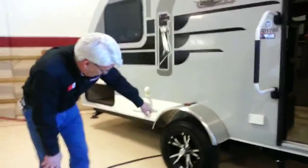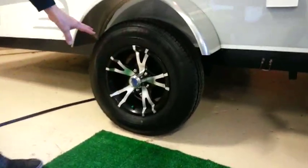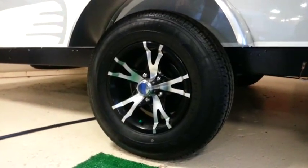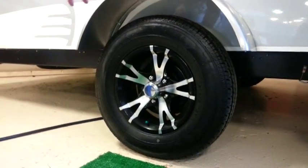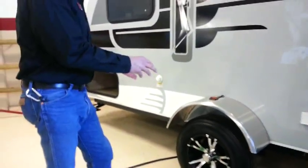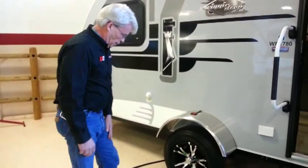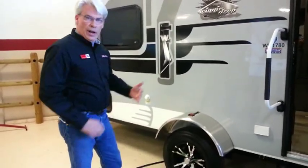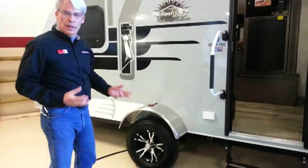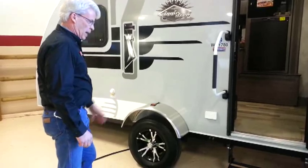Looking at the tires and wheels, the green cap indicates that these are nitro-filled. A nitrogen-filled tire is more consistent for heat and cold — it doesn't expand and contract like normal atmosphere, so what that translates to is a tire that tends to last longer. These also have aluminum wheels, which dissipate heat much faster than a steel wheel, so brakes and tires tend to last longer.